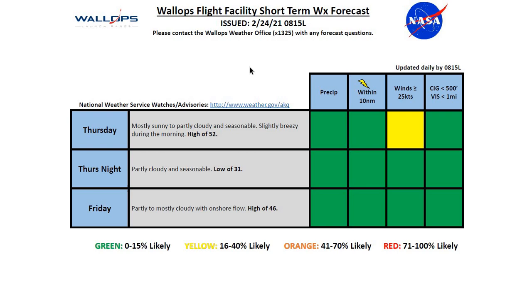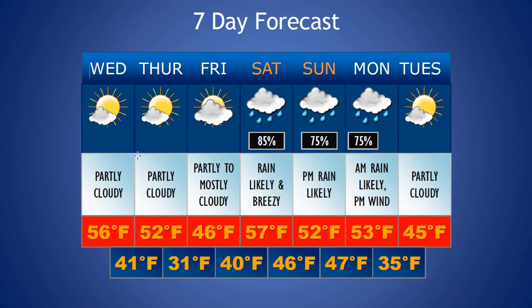Thursday night, partly cloudy and seasonable with a low of 31. For Friday, partly to mostly cloudy with onshore flow and cooler temperatures with a high of 46 degrees. So for the next seven days, we'll see partly cloudy conditions for today and tomorrow, partly to mostly cloudy for Friday, and then we'll see rain come in just for the weekend. Temperatures will be mild in the 50s — 57 on Saturday, 52 on Sunday. Rain chances are best Saturday morning and Sunday afternoon. Could get a break Saturday night into Sunday, but overall kind of a dreary, wet weekend.